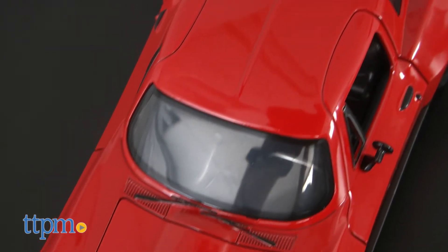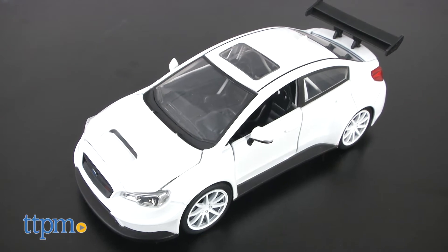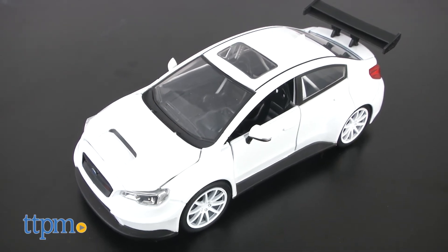You'll find more detail on these than on typical die cast cars. First up is Mr. Little Nobody's Subaru WRX STI.